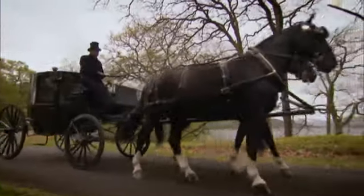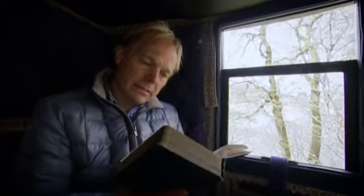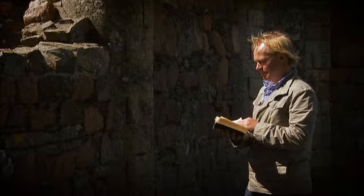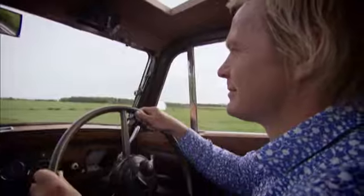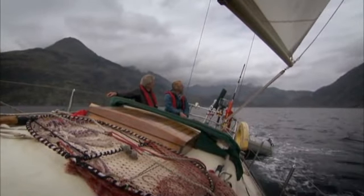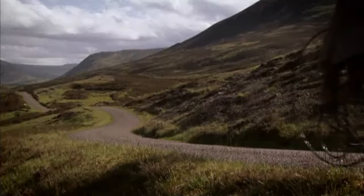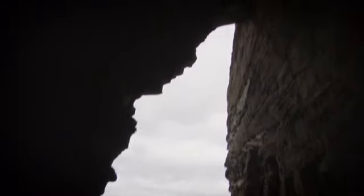In Victorian times, many holidaymakers followed routes suggested by the most influential guidebook of all, Black's Picturesque Guide to Scotland. In this series, I'm taking my own well-thumbed copy of this fascinating book — it's been in my family for generations and was always kept in the glove compartment of my father's car when we went on holiday. Now it's inspired me to make six journeys of my own. Letting its pages guide me, I want to retrace the steps of the early tourists, to find out how Scotland became a jewel in the crown of tourist destinations.